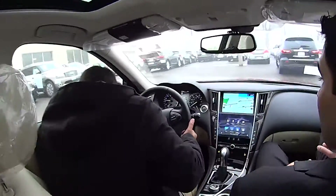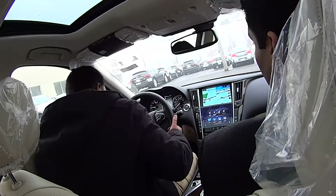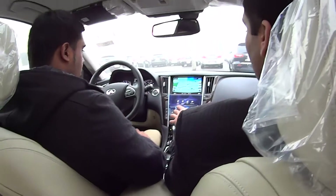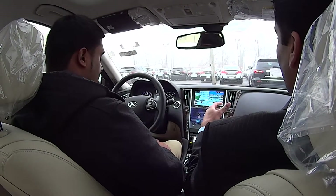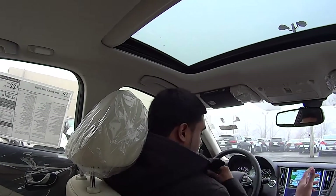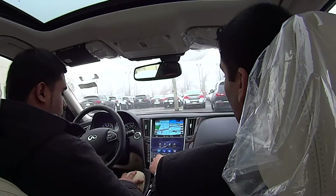This is new for the Q50 — the whole navigation system connects to your phone. It's basically an app that also goes into your phone, and you can download apps to the car. So let's say you want to hop on Facebook — you download Facebook to your car and you can update your status through voice commands.